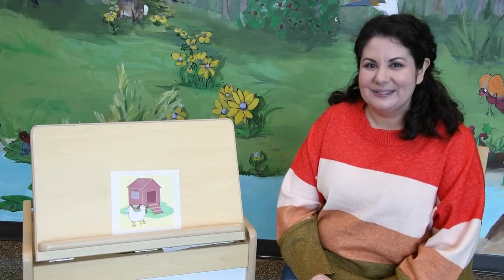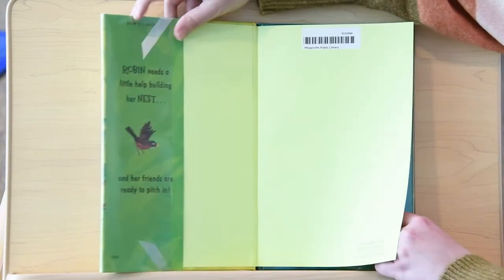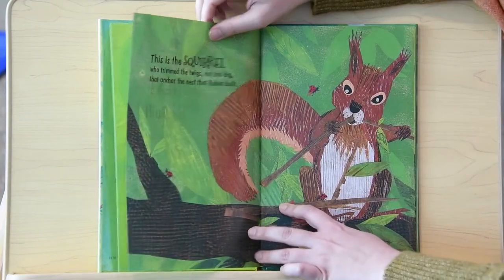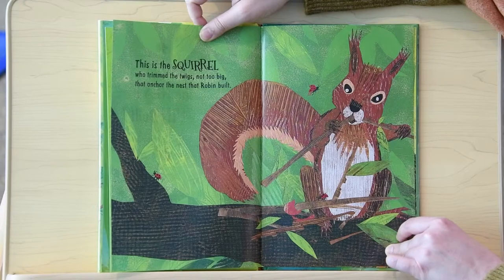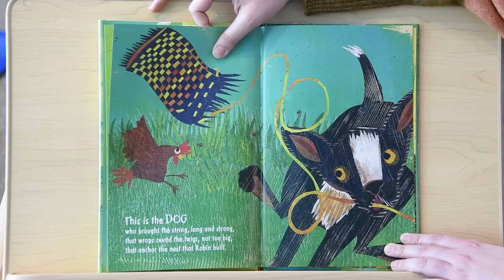It's time to read our book now. We're going to read a book by Denise Fleming. This is The Nest That Robin Built. Thank you to Simon & Schuster for giving us permission to read this book today. This is the nest that Robin built with a little help from her friends. This is the squirrel who trimmed the twigs, not too big, that anchor the nest that Robin built. This is the dog who brought the string, long and strong, that wraps around the twigs, not too big, that anchor the nest that Robin built.